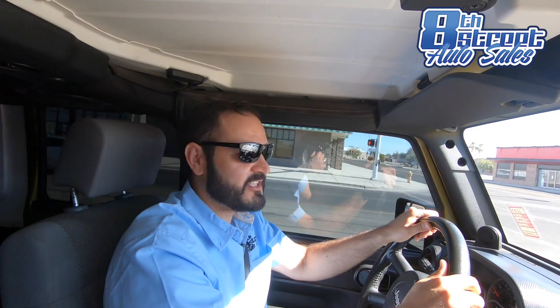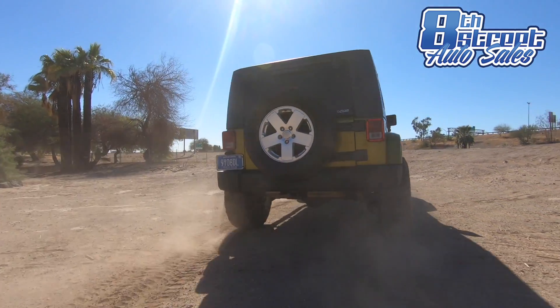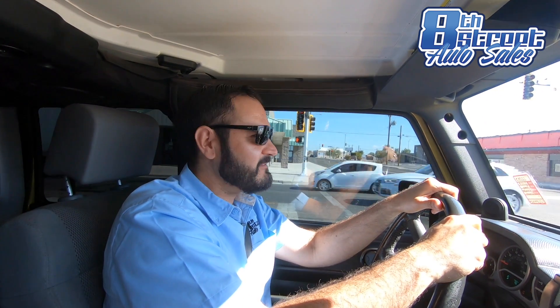Now remember, I've been doing all the driving, all the exciting off-roading with this Jeep Wrangler, but I want to invite you guys to come in and check it out for yourself. You're not going to regret it. We are at the corner of A Street and Magnolia. Come on in, take it for a spin, and make it yours.